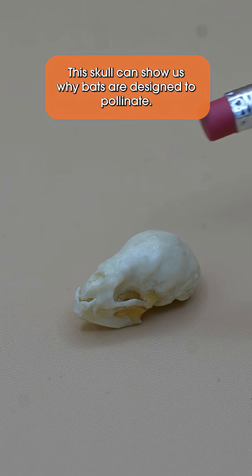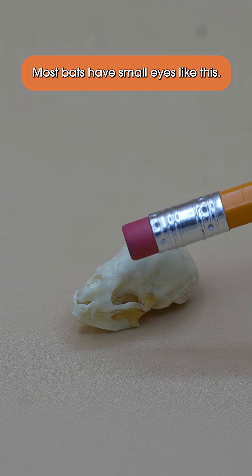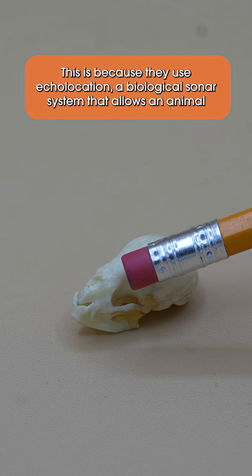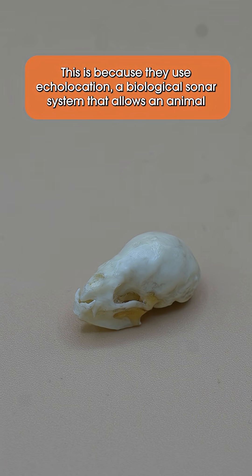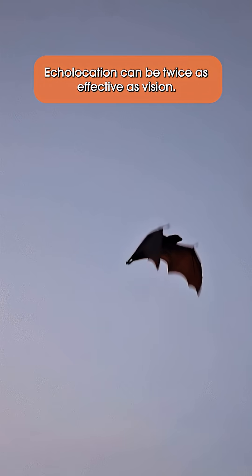This skull can show us why bats are designed to pollinate. Most bats have small eyes like this. This is because they use echolocation, a biological sonar system that allows an animal to assess their environment using sound when hunting. In dim or dark conditions, echolocation can be twice as effective as vision.